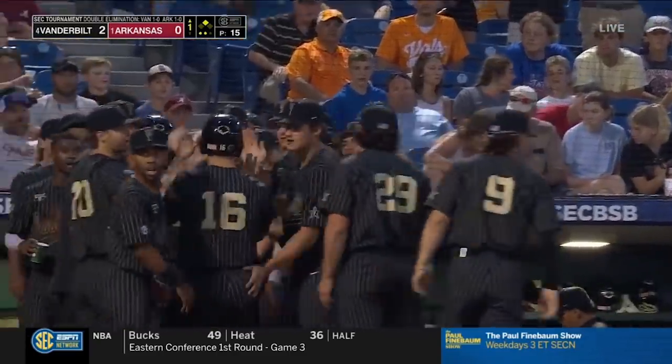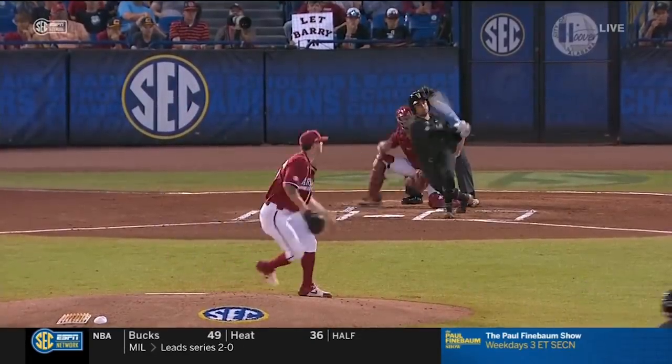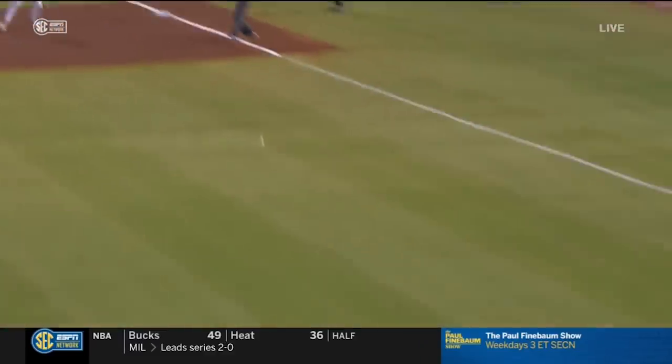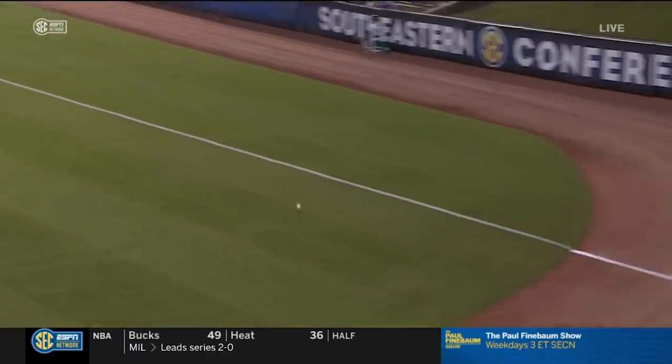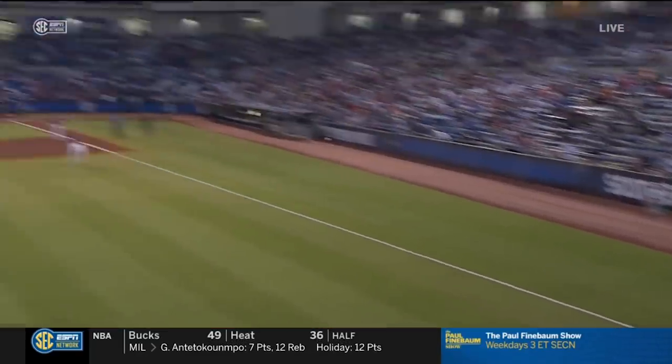That should be three. Bradfield gets thrown out at third base for the second out. How about CJ Rodriguez taking this curve on, ripping it down the left field line — two RBIs for Vanderbilt. Good plate appearance early in this game, not missing a whole lot of barrels. No, he's not.